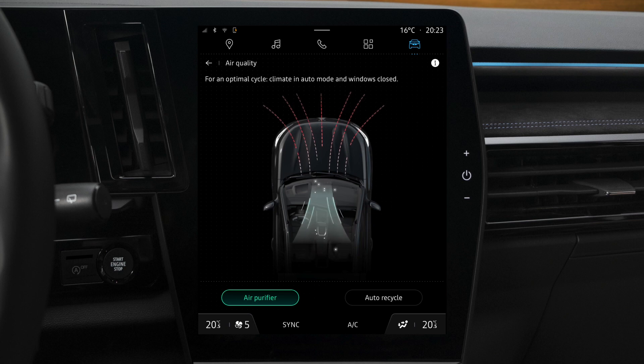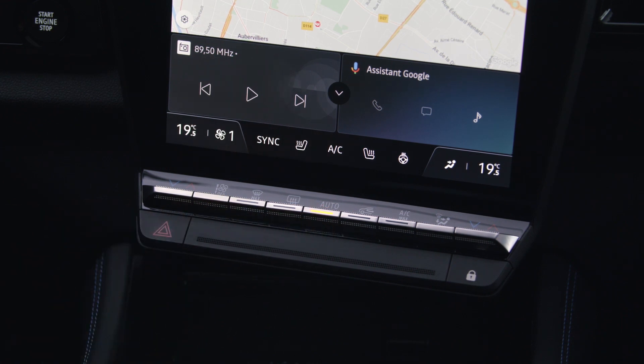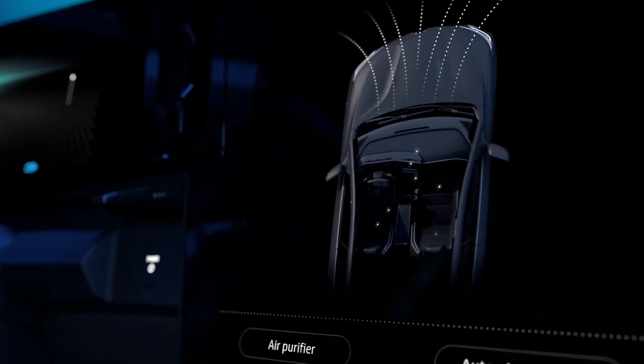For optimum efficiency, your windows should be closed with the heating and air conditioning system running in auto mode. The cycle lasts for about five minutes.